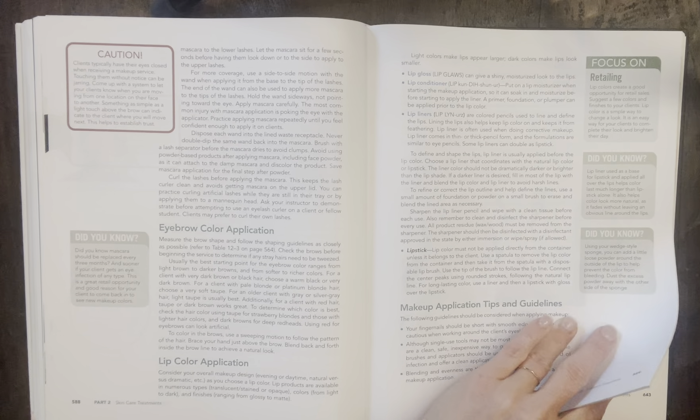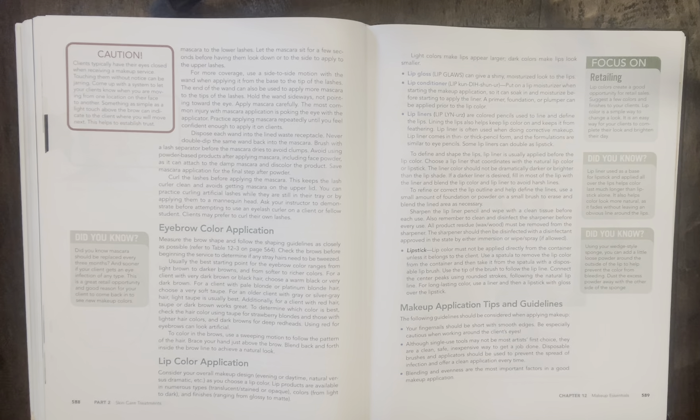Chapter 12, this will be part four because Makeup Essentials is such a large chapter. I'm quickly going to be reading through this section so we can get to chapter 13, which is advanced topics and treatments — that will probably have more questions pulled from it for state boards studying purposes. So I'm going to go ahead and read the boxes on there.